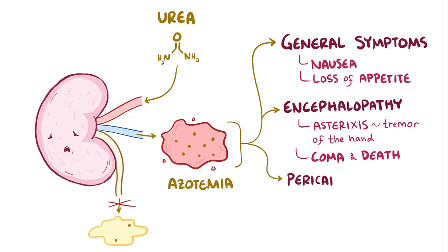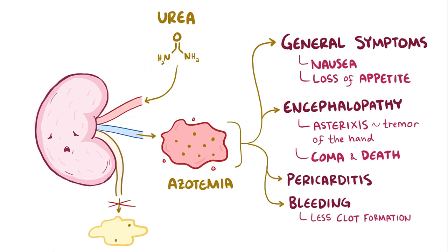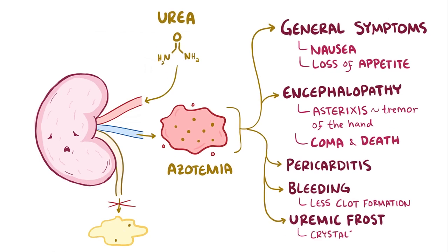This build-up can also cause pericarditis, which is inflammation of the lining of the heart. In addition, there can also be increased tendency for bleeding, since excess urea in the blood makes platelets less likely to stick to each other, so there's less clot formation. Finally, in some cases, someone can develop uremic frost, where urea crystals deposit in the skin and look like powdery snowflakes.